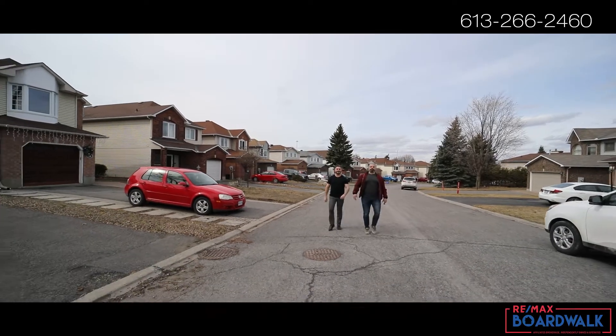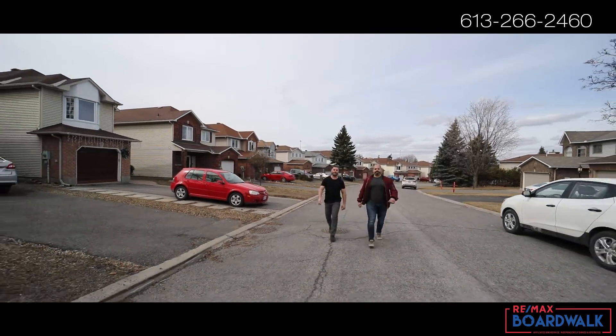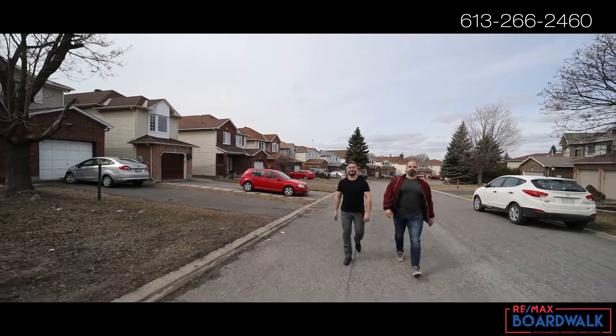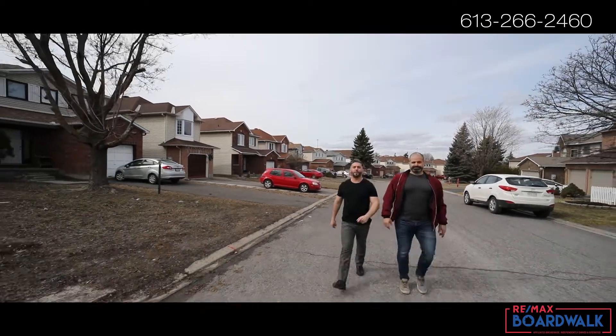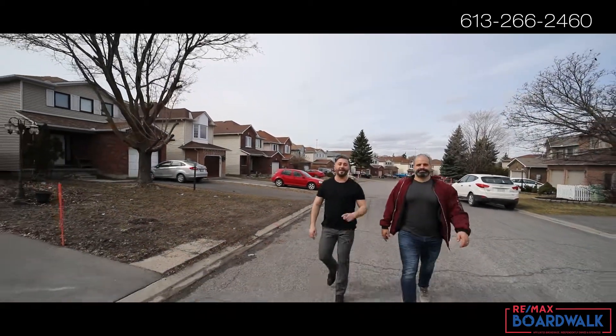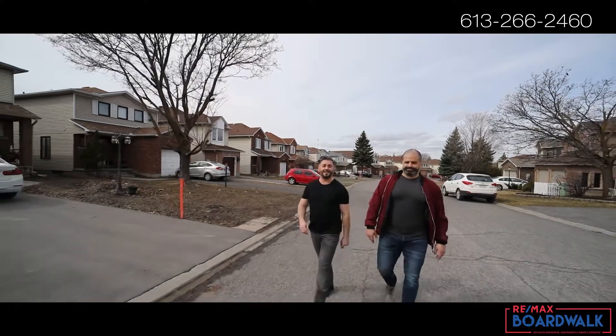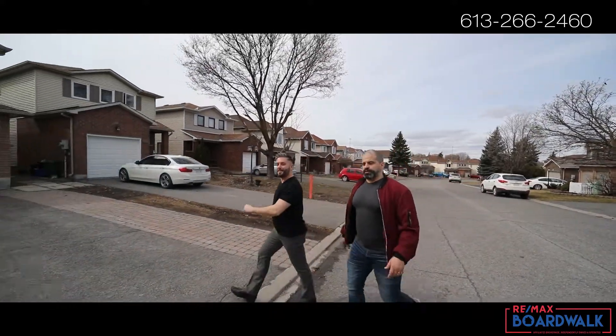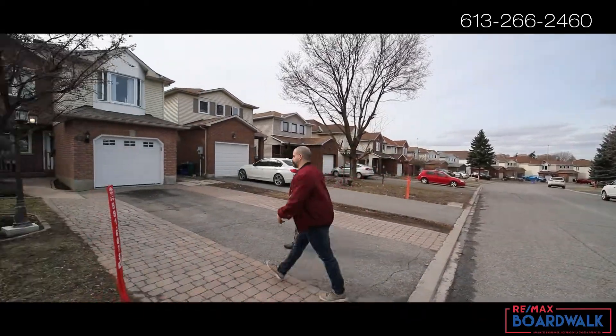It's Jason Lucas here with RE-MAX Boardwalk, your real estate video marketing specialist. On today's episode we're located in the heart of Kanata, checking out 42 Row. We're a stone's throw away from everything you could possibly need — Costco, gyms, Kanata Centrum — and you're right off the 417. This Richcraft home is on a 30 by 130 lot. Let's go check it out.